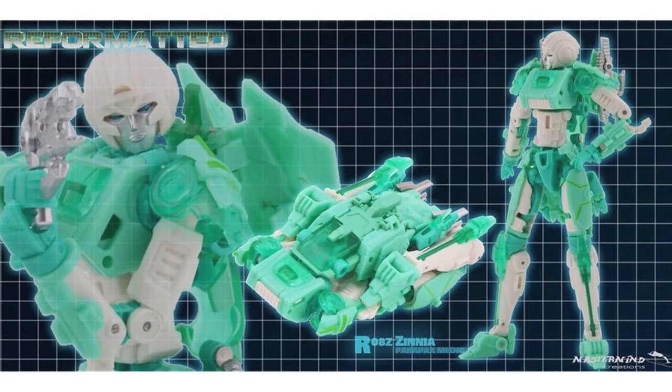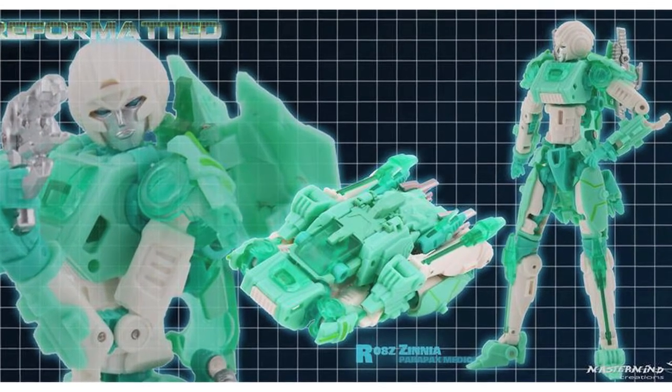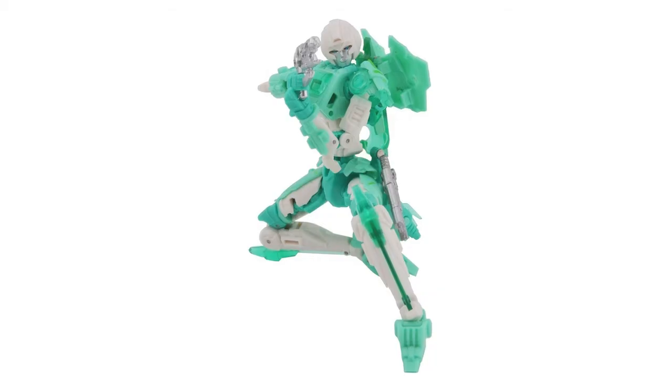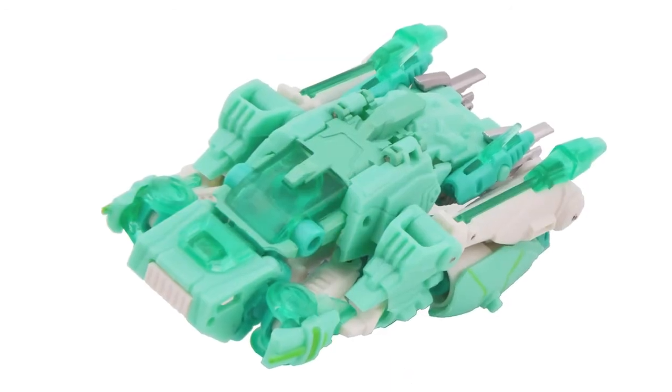Mastermind Creations have revealed new images of their Zinnia. Part of their Reformatted Fembot series, Zinnia is based on the G1 character Paradron Medic and now appears to be close to the finalised product, due for release on November 5th.